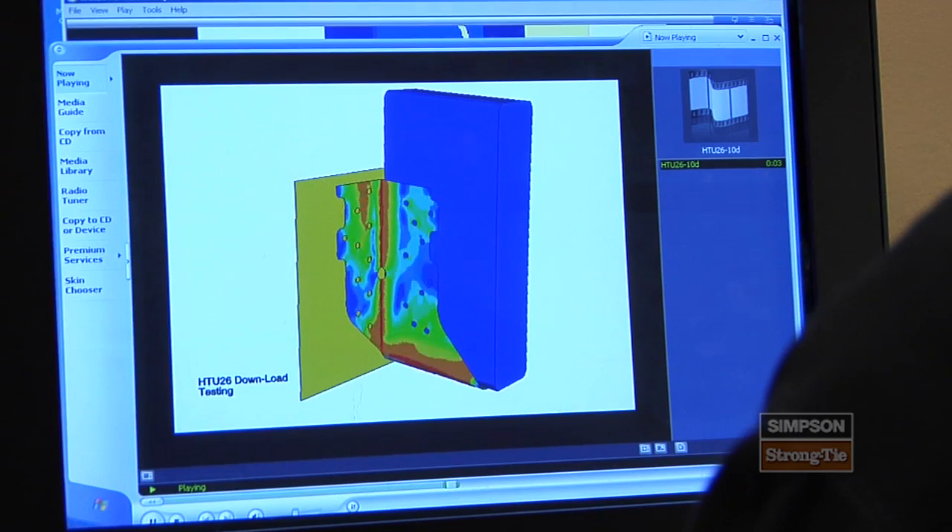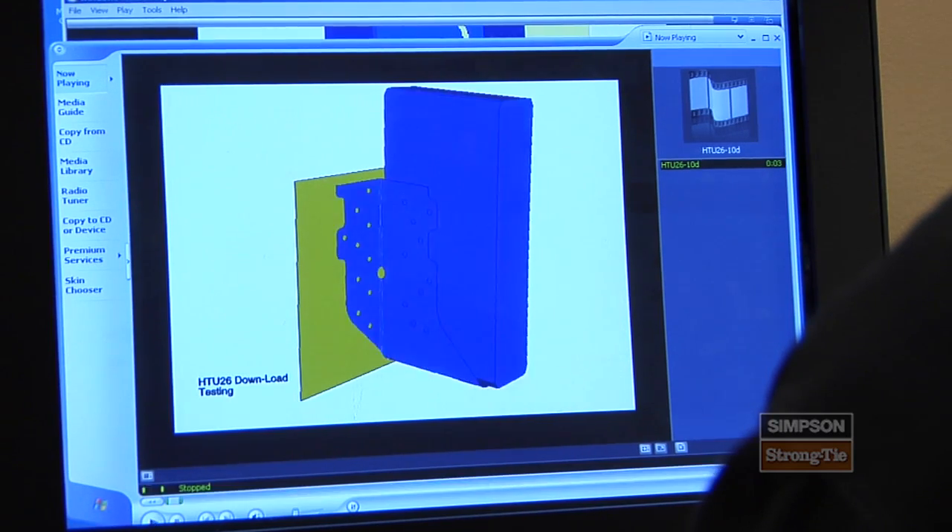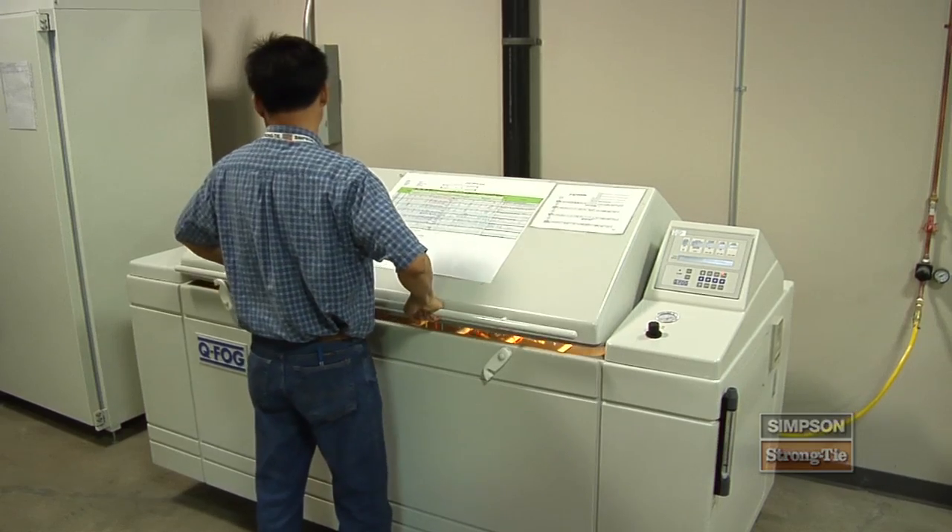That testing really gives us invaluable information for doing research and for getting code approvals, and with that information we've become a leader in building research and design.